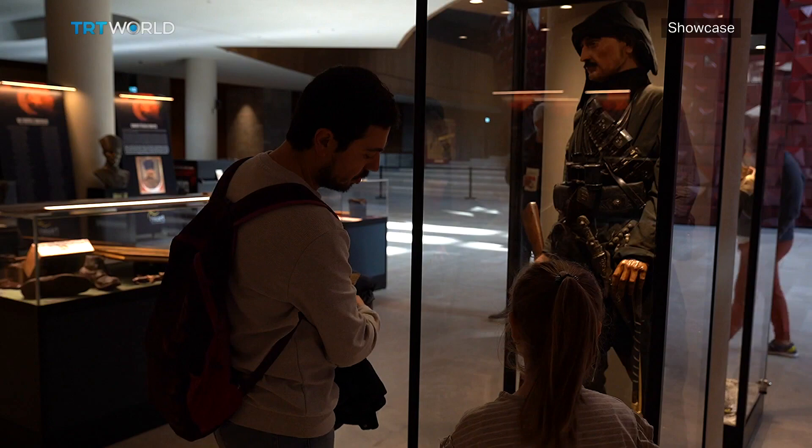I like the exhibition a lot. I especially like the sculptures. The spirit of the period is beautifully reflected in newspapers and objects. Maybe it would be better if there was some music too.